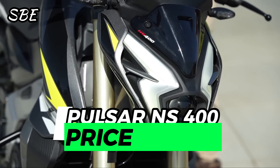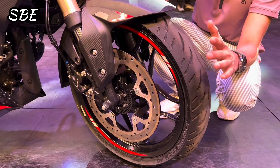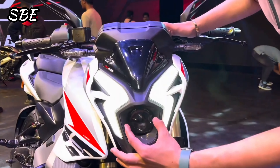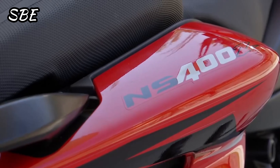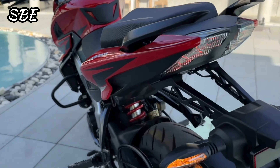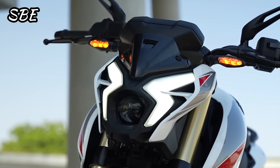Speaking of price and rivals in the Latin and global markets, this Pulsar has an official launch price of 185,000 Indian Rupees in its country of origin — almost the same as the Suzuki Gixxer 250, five percent cheaper than the new KTM Duke 200, and exactly 20 percent cheaper than its Dominar 400 version. This places the new motorcycle in an intermediate price range between the Dominar 400 and the Pulsar NS 200.